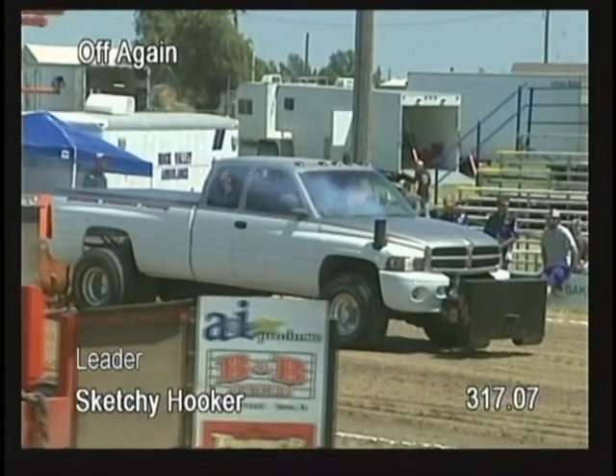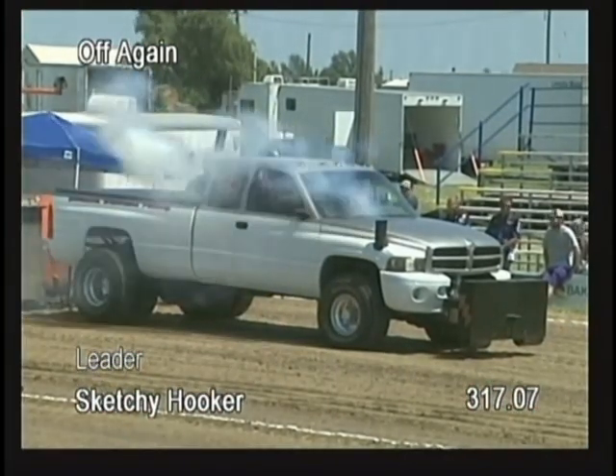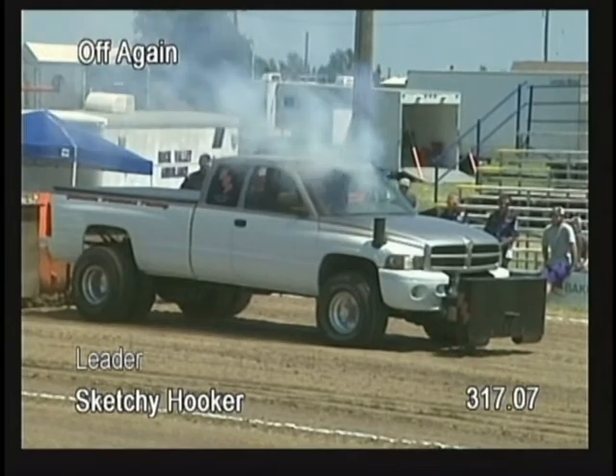Go into the App Store on your iPhone and punch in Outlaw Pulling. It will bring up the app for $6.99. You can follow the event this afternoon live right here.